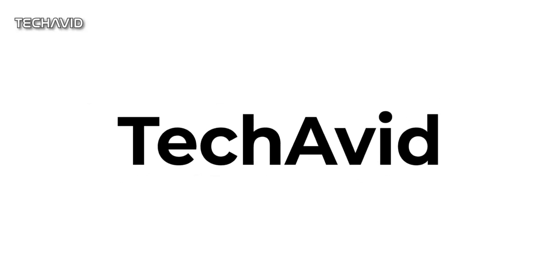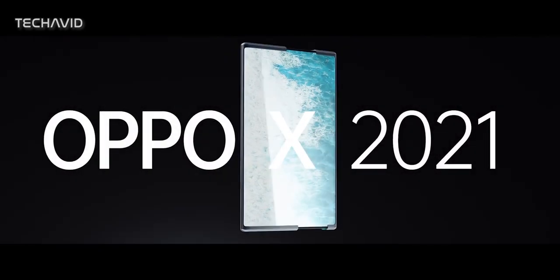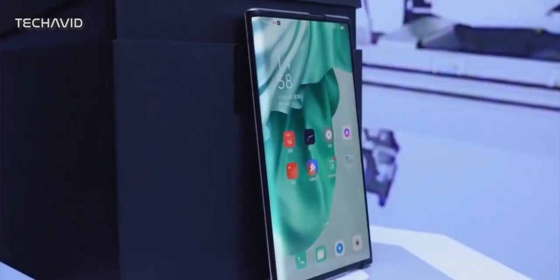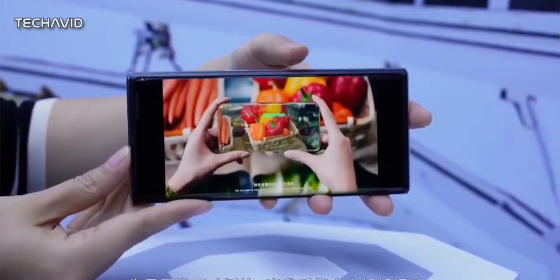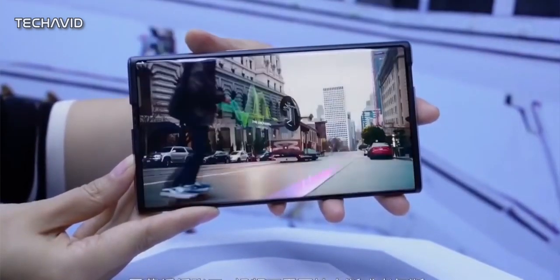Hi there, welcome to our channel. So recently Oppo unveiled the X 2021, the world's first rollable concept phone featuring an extending display. This smartphone has a screen that doesn't fold but bends and rolls smoothly, and it is the best example of why rollable is the future of smartphones.